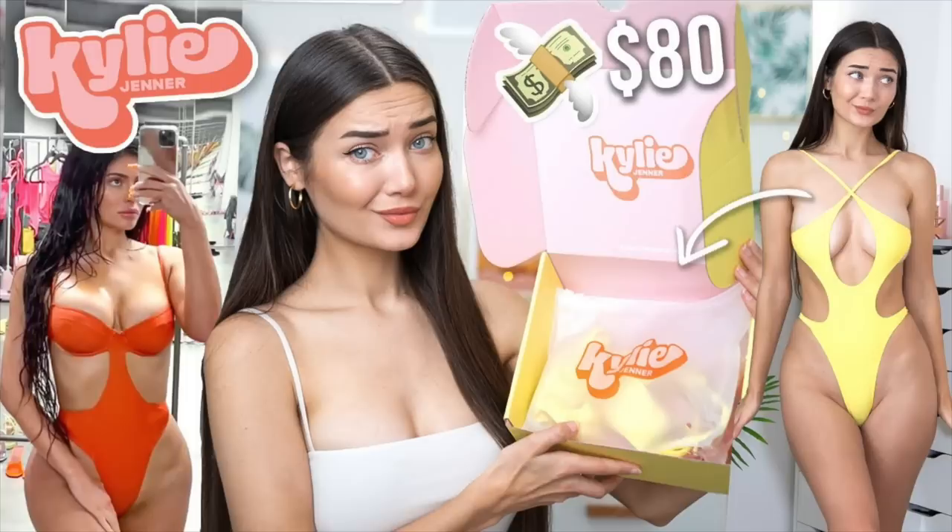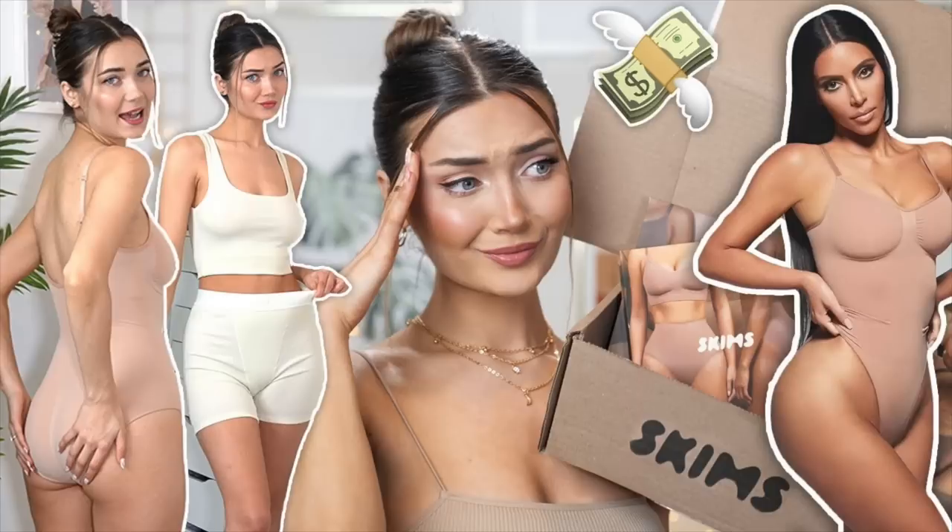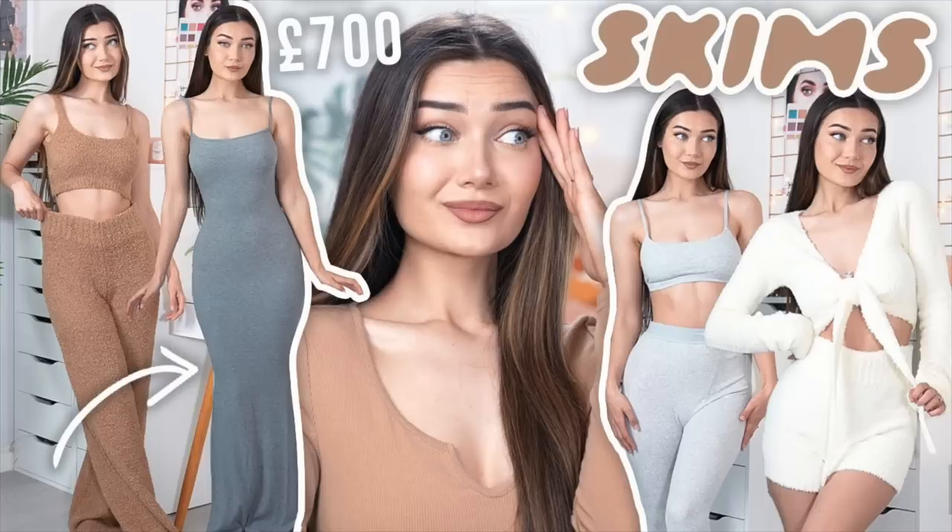I am kind of getting flashbacks from that time I tried out Kylie Swim last year — oh my gosh I'm still scarred from that whole experience. So for my sake as well as your eyes let's just hope that Skims swimwear is at least a little bit better. If you guys are new here, hi I'm Roxy, welcome to my channel. If you want to stick around be sure to subscribe. I've also filmed a couple of other Skims related reviews so I'll have them all linked in the i. But without further ado let's get into the video.